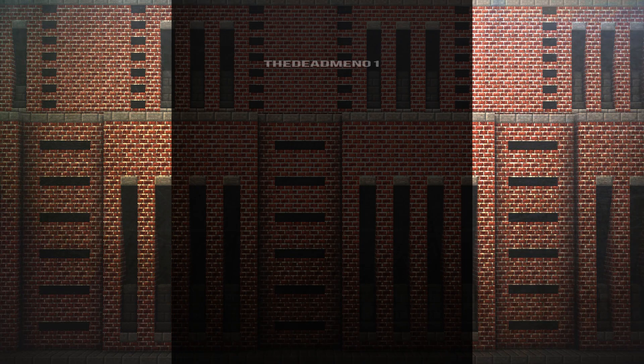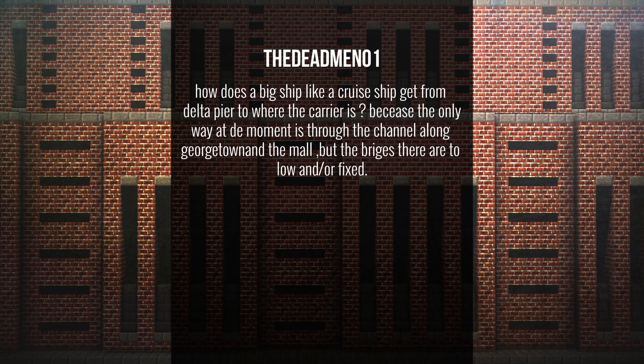DeadmanOZero asks: how does a big ship like the cruise ship get from Delta Pair to where the carrier is, since the bridges along Georgetown are too low and fixed? This has to do with the layout. Greenfield is basically on a big peninsula, so to get from one side to the other, ships basically go around Greenfield. The canal is basically just for little ferries and small boats.